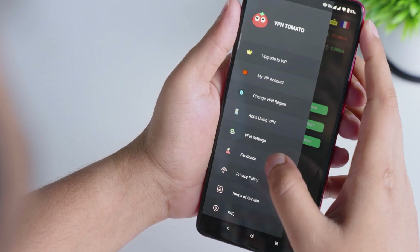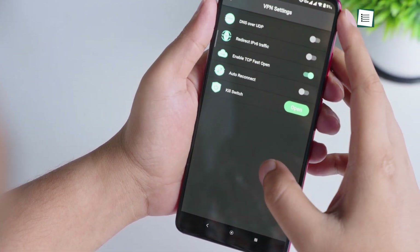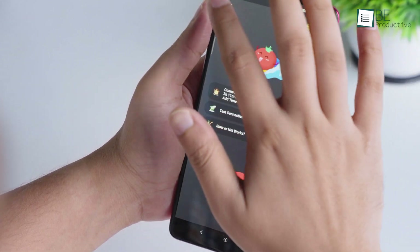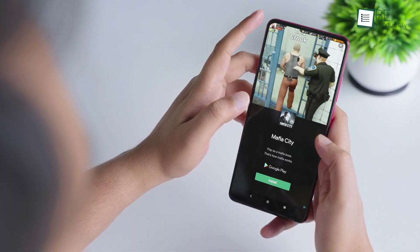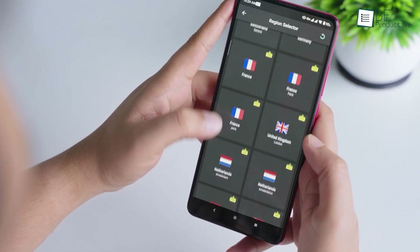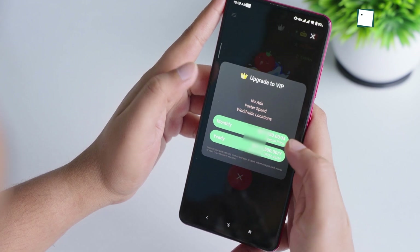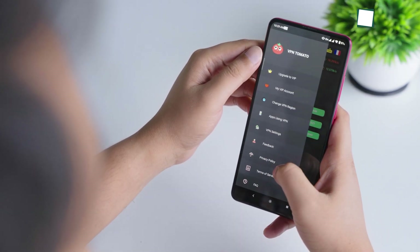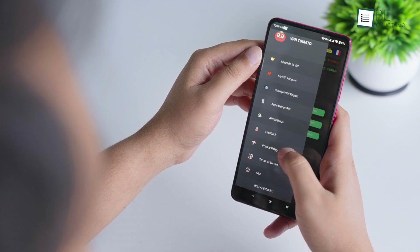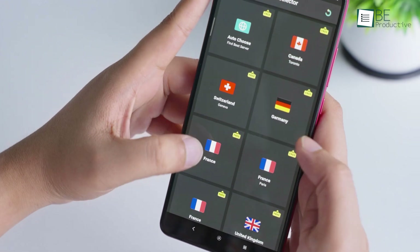Another feature we liked is the Apps Bypass settings, where you can allow specific apps to use the VPN service or leave them to use your original network. Keep in mind that as a free VPN service, it contains ads and you won't get the fastest speed with tons of location options. But upgrading to the paid version can remove these caps. Overall, we really love TomatoVPN — the app interface is simple and we didn't have to worry about running out of data.